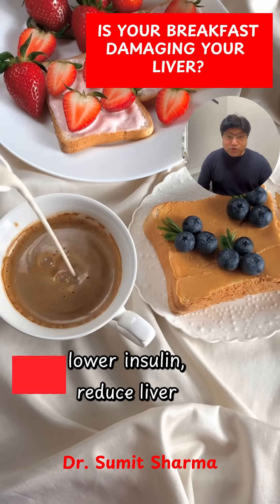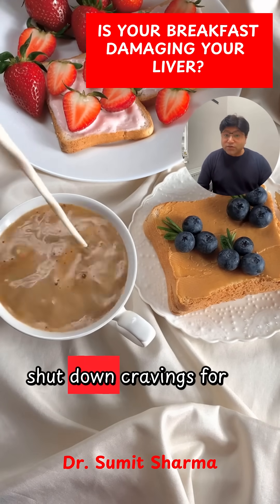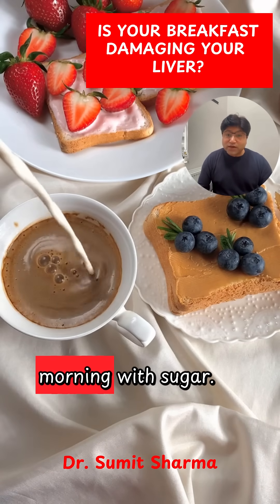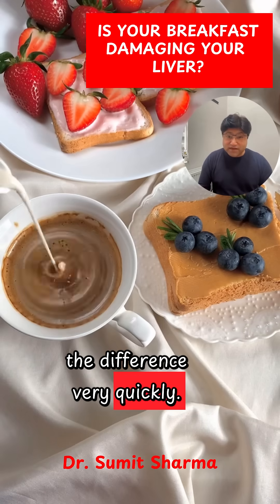This single change can lower insulin, reduce liver fat, improve energy, and shut down cravings for the rest of the day. If you have fatty liver, don't start your morning with sugar — start it with protein. Your liver will feel the difference very quickly.